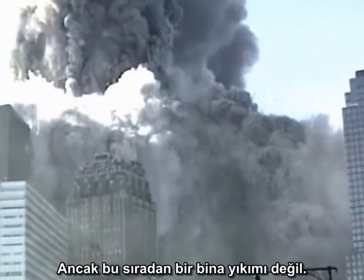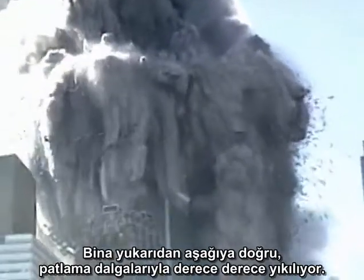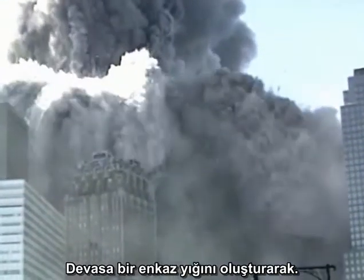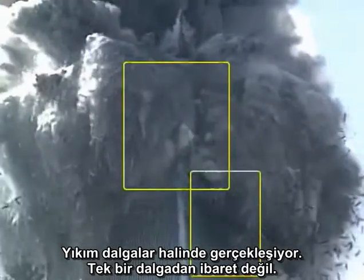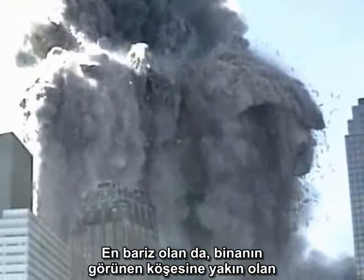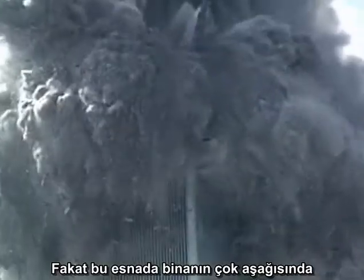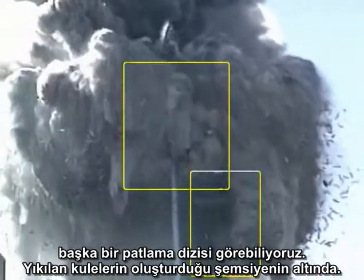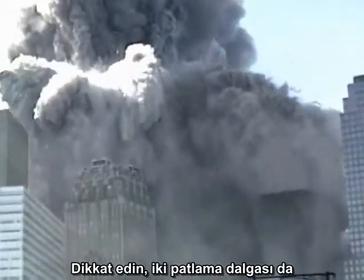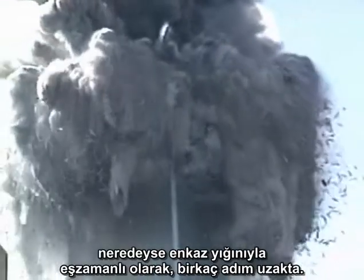However, this is not a standard controlled demolition. The building is being progressively destroyed from the top down by waves of explosions, creating a huge debris field. The destruction is in waves, not just in one wave. Most obvious is a rapid sequence of explosions near the visible corner of the building. But simultaneously we can see another wave of explosions much further down the face of the building, under the canopy of falling debris. Notice that both waves of explosions progressed down the face of the building, nearly keeping pace with the falling debris just a few feet away.